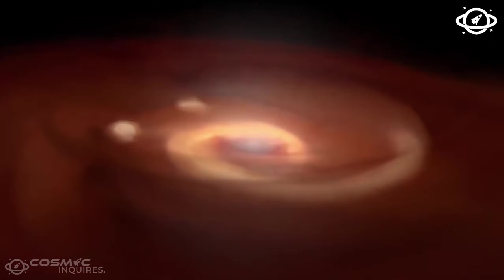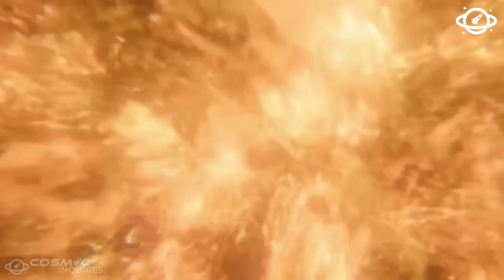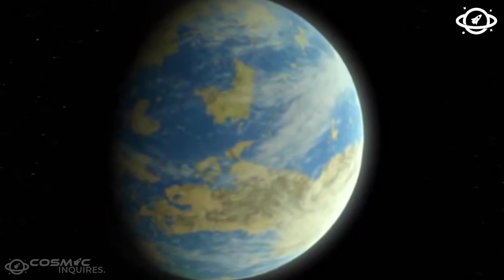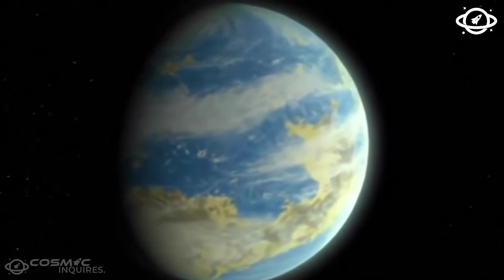Here's a little background: Mars doesn't have plate tectonics like Earth. Plate tectonics are responsible for shifting and resurfacing pieces of Earth's crust, leading to volcanic activity. Because Mars lacks this, it was often dubbed a dead planet in geological terms. However, recent discoveries — including Mars quakes recorded by NASA's InSight lander — suggest that Mars might not be as dormant as we once thought.